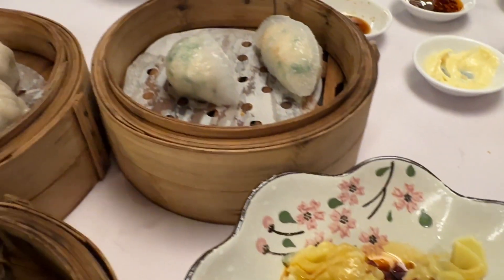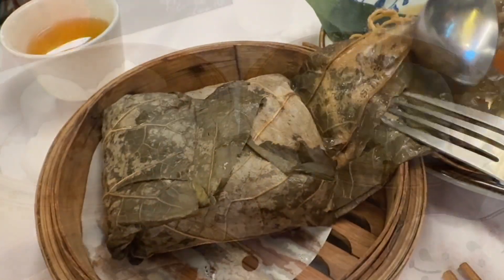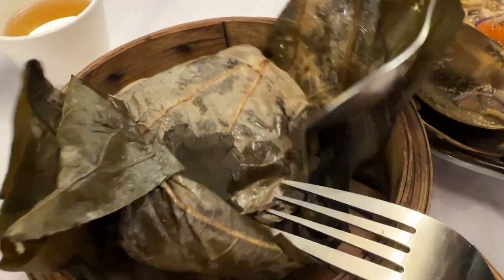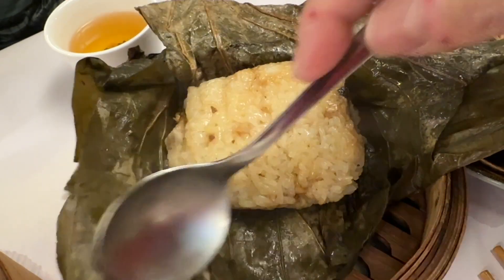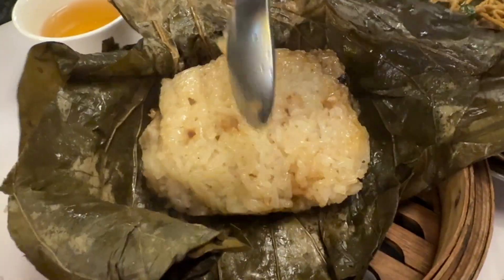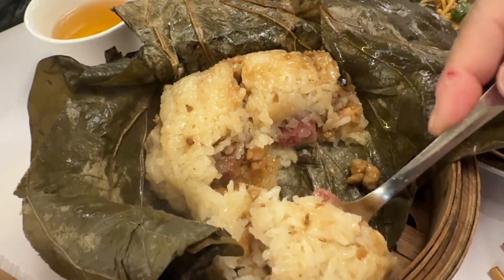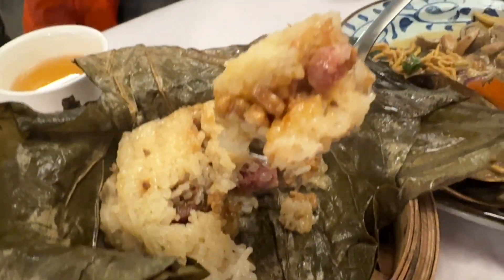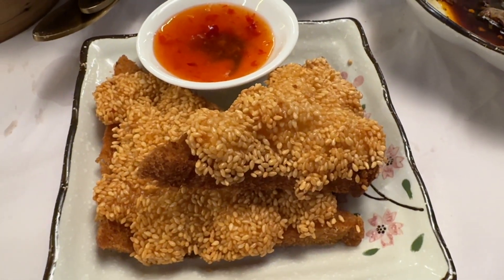I've had one of the scallop dumplings already and I enjoyed it. This is the sticky rice — so far we've definitely enjoyed the dim sum, they're freshly made at the premises. The sticky rice has Chinese sausages inside, and we've also got our prawn toast here.